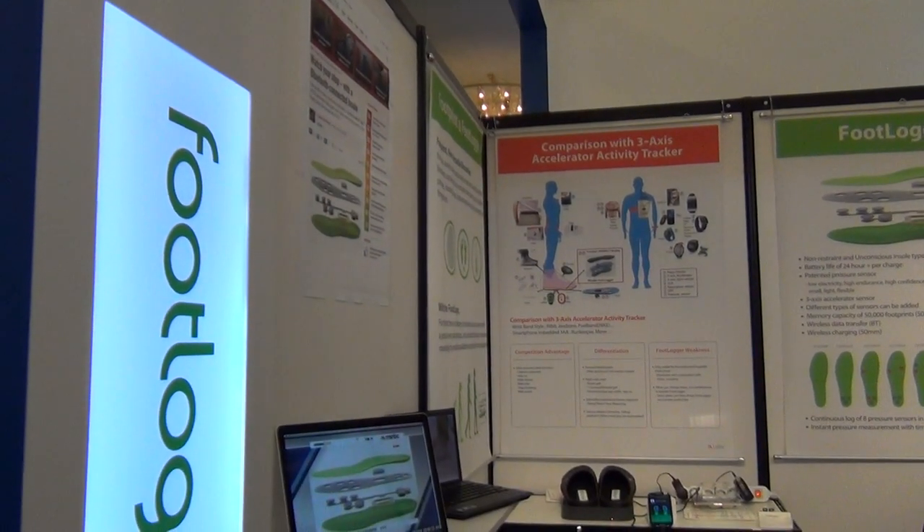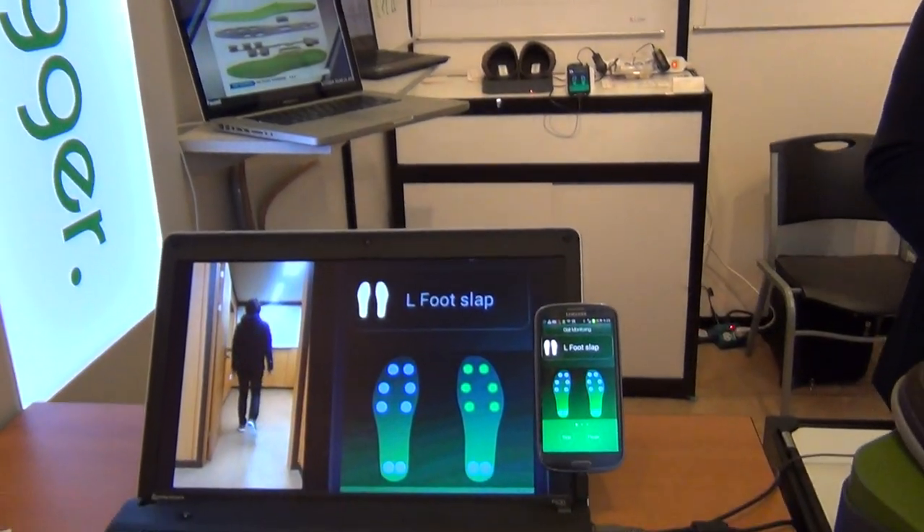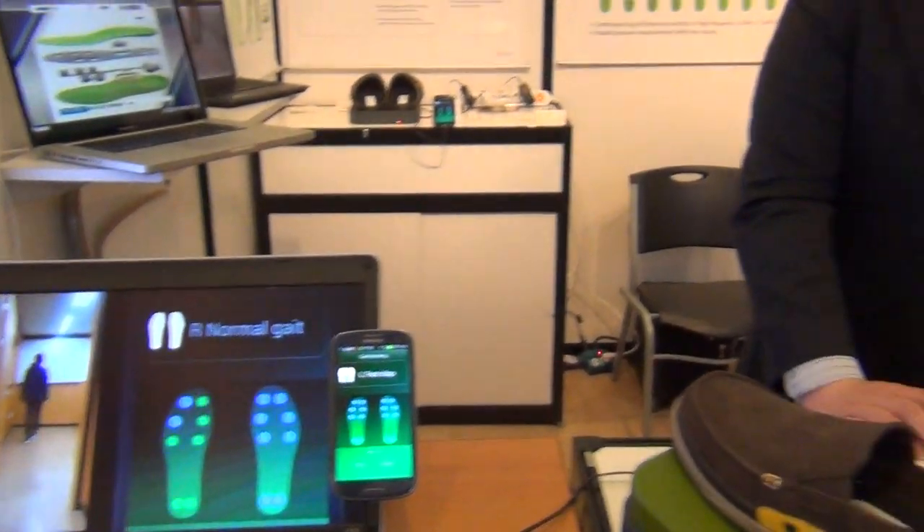Hi everybody, it's Sheryl Lawson here at the 2014 Consumer Electronics Show, here to learn about Footlogger with David Kim. Hey David! We just sat back and watched a really interesting talk. So please tell us what Footlogger is.